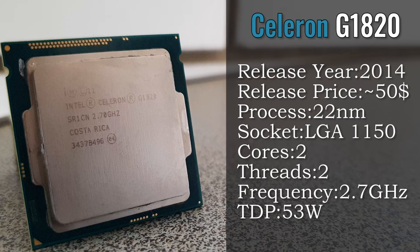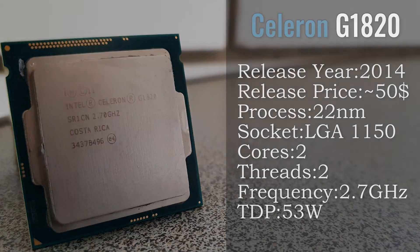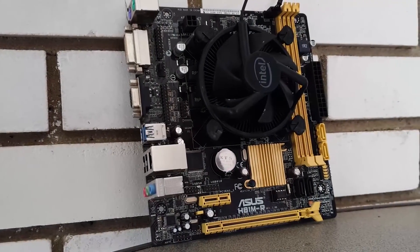This CPU is part of an extinct CPU family, namely the family of proper dual-core CPUs. Nowadays it would be pointless to produce CPUs which don't even have 4 threads, and hardly anyone would buy them, since it is known how poorly dual-cores are doing in modern titles and even in general tasks.